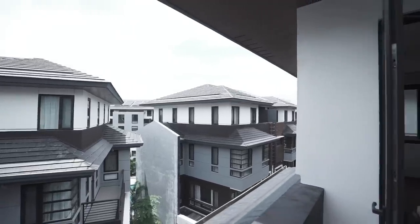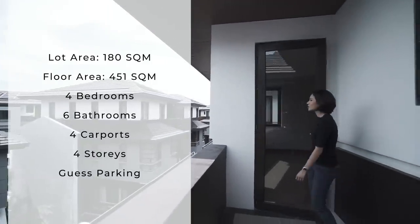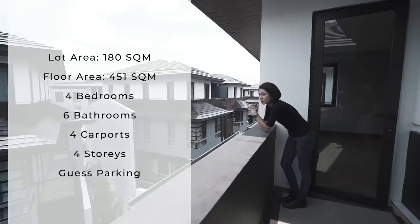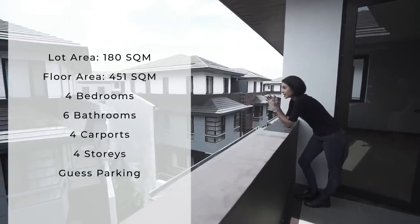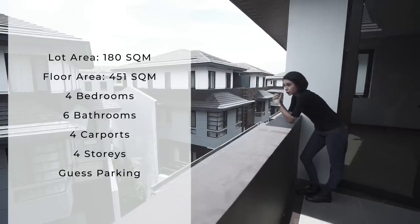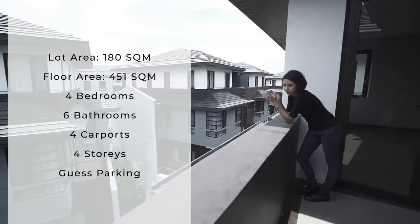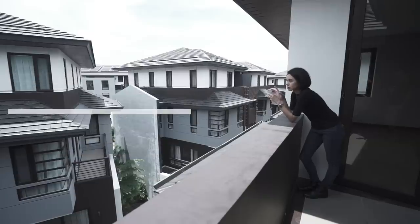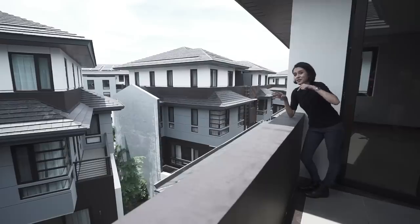So let's recap here at the master bedroom balcony. You've got 451 square meters in floor area and 180 square meters in gross lot area — the road lot is the same. You've got four stories, four bedrooms, six toilet and baths, a four-carport parking, and lots of guest parking as you saw at the start. There's also 24-hour security in this gorgeous compound with more than 30 units, and you have a chance to own this one.